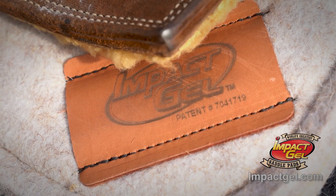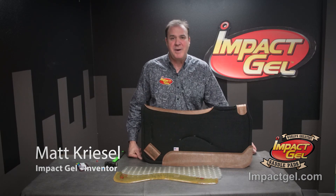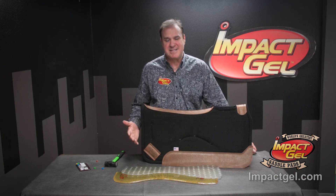Impact Gel Saddle Pads — protect your horse, protect your investment. Hey guys, Matt Kreisel here for Impact Gel. Let's talk about the technology inside the saddle pad.